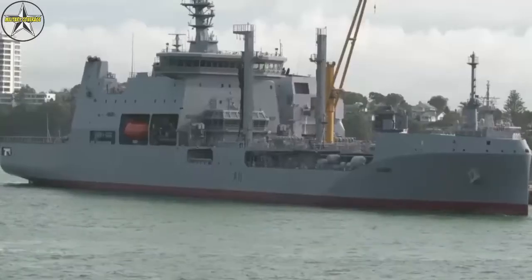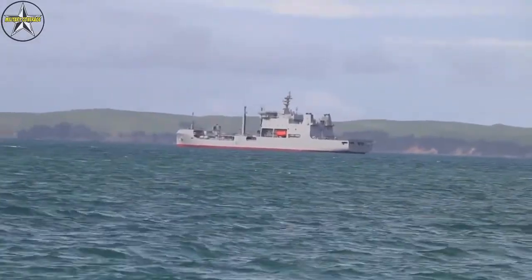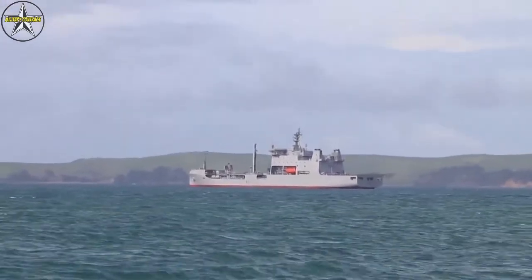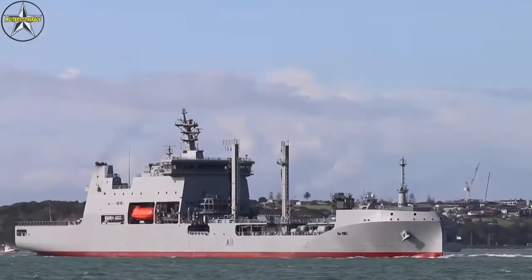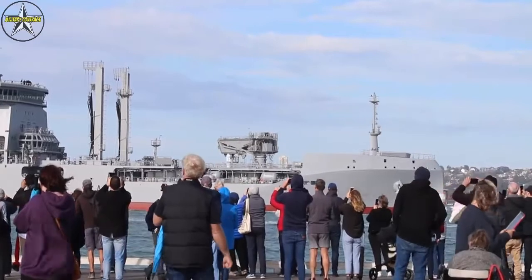At 173 metres long, the HMNZS Aotearoa is the largest ship the RNZN have ever had in the fleet. The vessel will carry 9500 tonnes of fuel — enough to fill up a frigate like the HMNZS Te Mana or Tikaha 13.87 times. She'll also be able to carry and operate an RNZAF NH-90 helicopter.